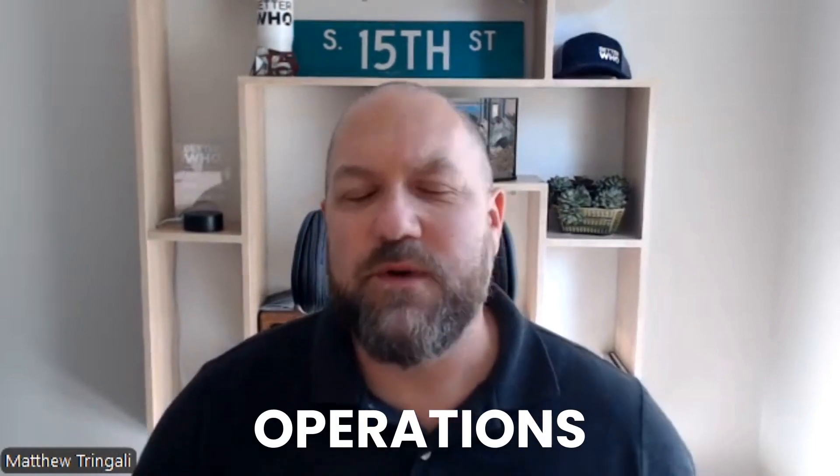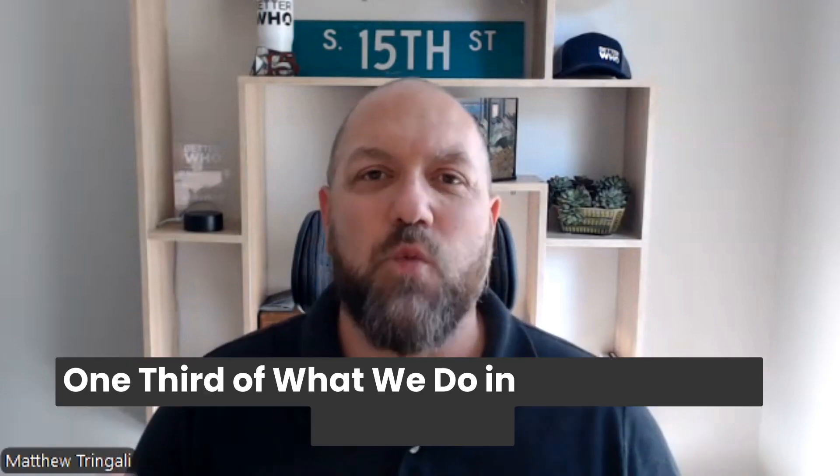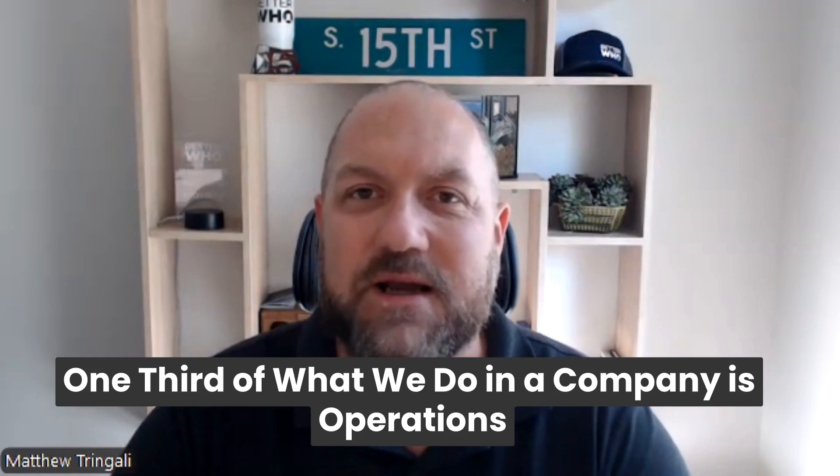The one major component that everybody is keenly aware of is operations. Because with any business and any property management company, this is the biggest thing that we do. It's the most complicated thing we do, the most staffed part of what we do. It's where a lot of the problems lie that are yelling at us every single day — fix this, an emergency, and so on. We talk a lot about operations and how to structure whether you want to be departmental or pods, but it's actually only one third of what we do as a company.